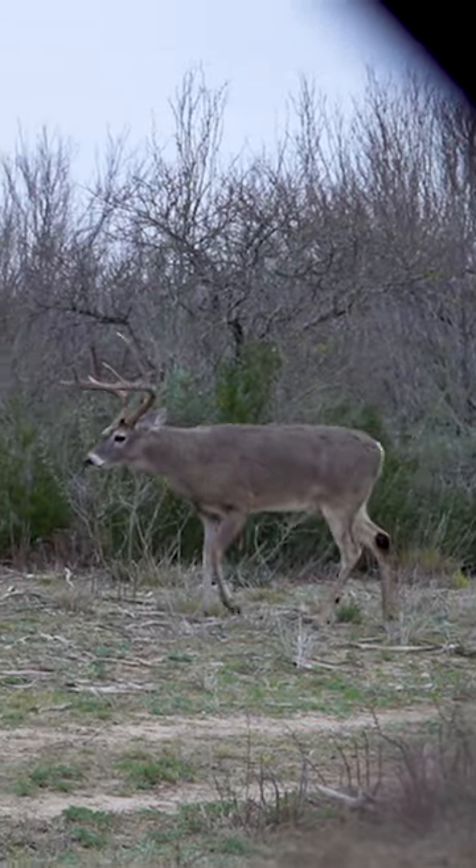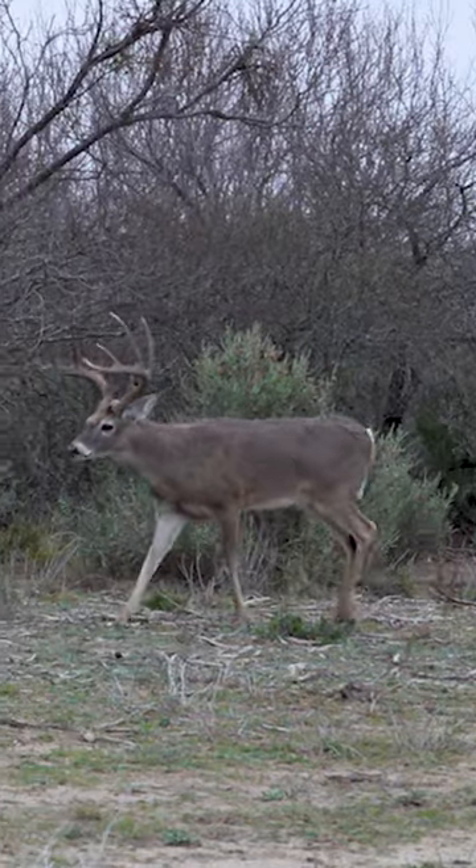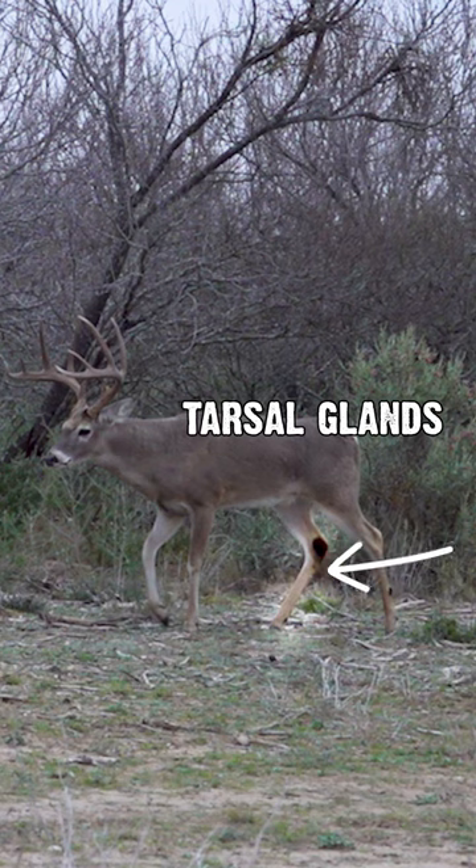One of the bucks we saw had an impressive rack, but just as impressive was the amount of staining on his tarsal glands, and that stain extended all the way down to his hooves.